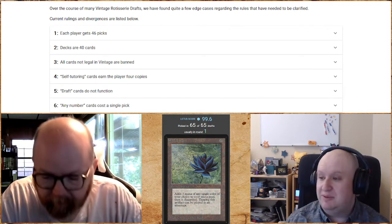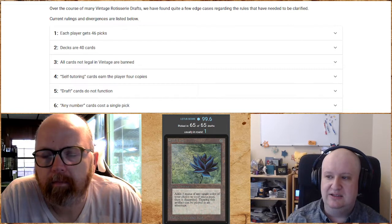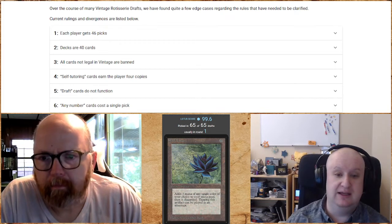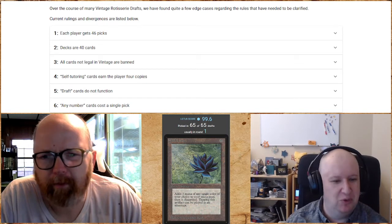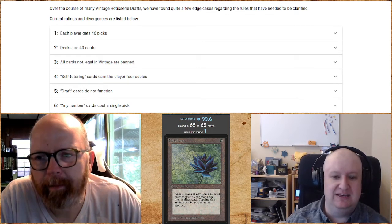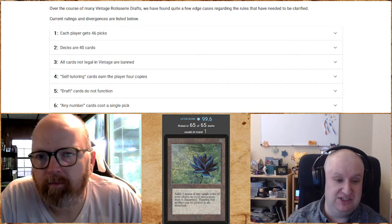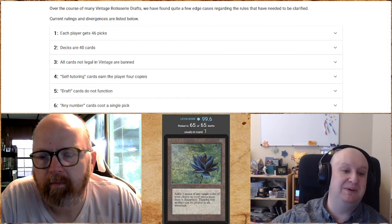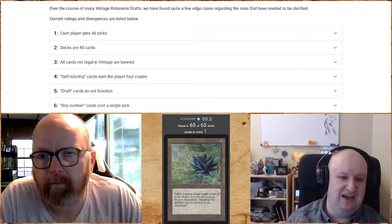We're going to be drafting limited decks from the Vintage-legal card pool. Imagine the Vintage-legal card pool as one of each card laid out on a very large table — maybe the floor of your home. In order, everybody goes around and picks one card at a time. We do a snake draft: picks go 1 through 8, then the person who picks eighth picks again and it goes back 7 through 1, so the person who picks first doesn't have an undue advantage.